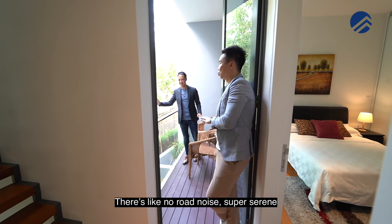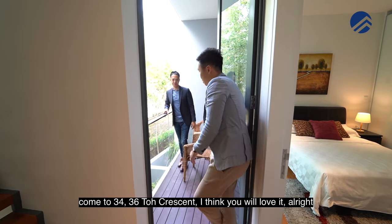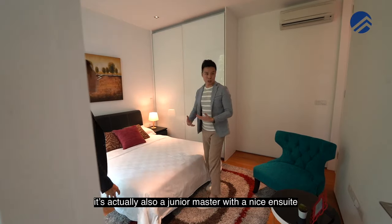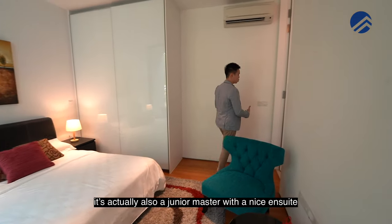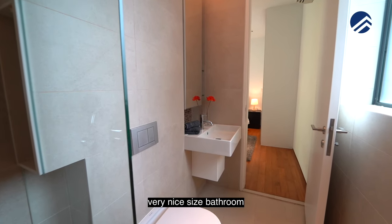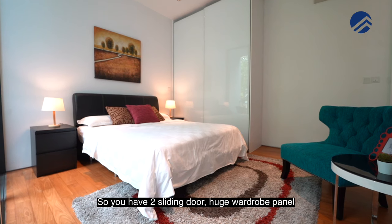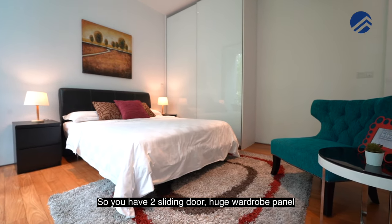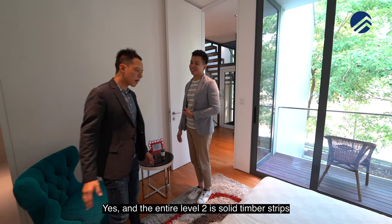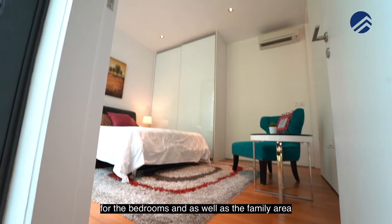It's like no road noise — super serene. Come to 34, 36 Toe Crescent, I think you will love it. The second bedroom can be used as your kid's room. It's actually also a junior master with a nice ensuite standing shower — a very nice size bathroom that's done and designed. You have two sliding door, huge wardrobe panels, plus a sitting area that doubles as a TV console space. The entire level two is solid timber flooring for the bedrooms as well as the family area.